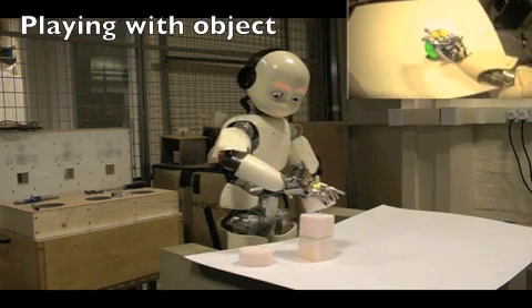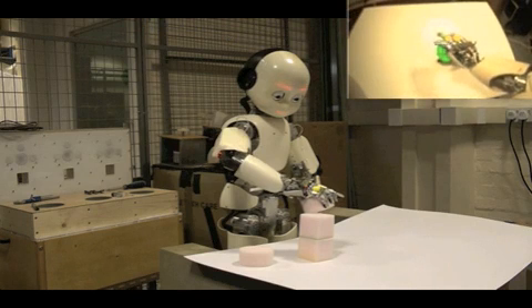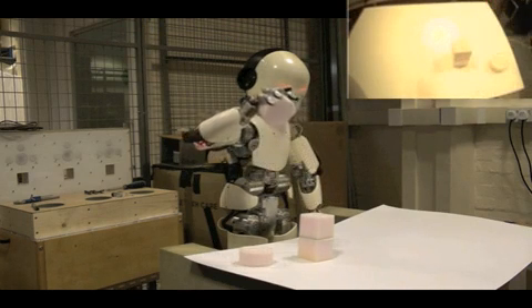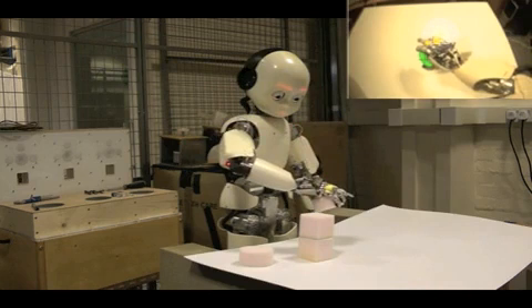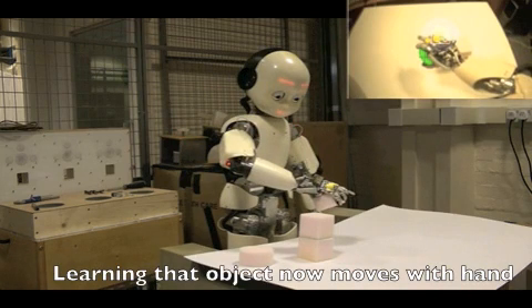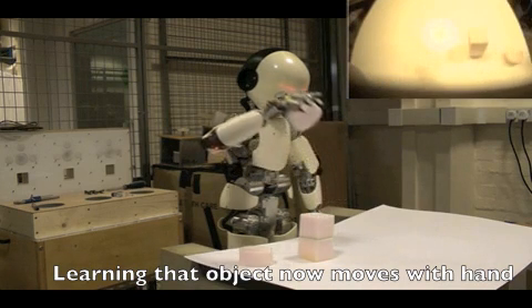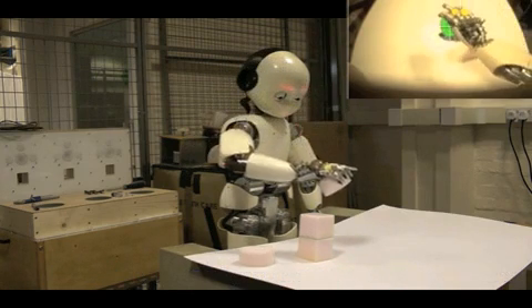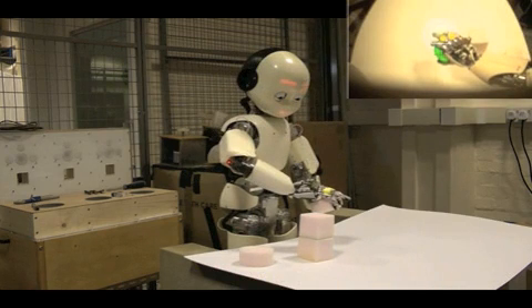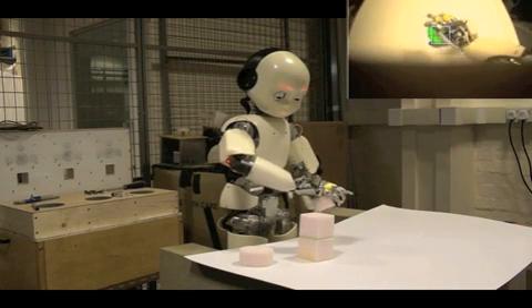The iCub plays with the object by reaching to different locations while still holding onto it. Very young infants can't release objects at will — they have a reflexive grasp, which means they carry on holding things until they've lost interest in them. That's what the robot is doing: it's holding onto this object and can't do anything else until it loses interest. This actually helps the robot focus its learning on the movement of the object in the visual scene.